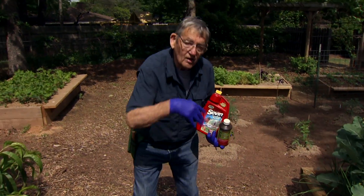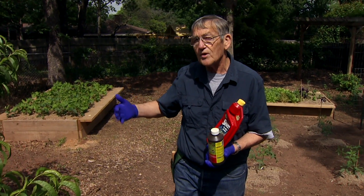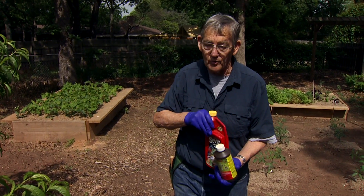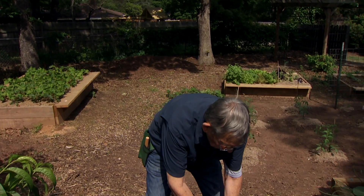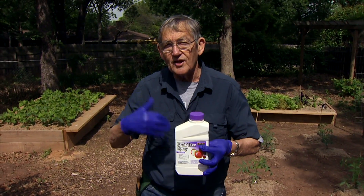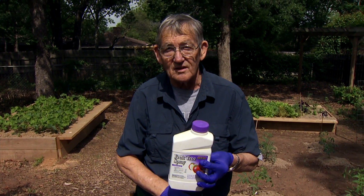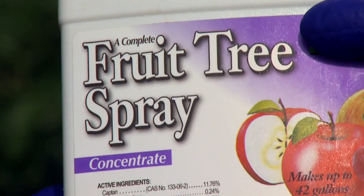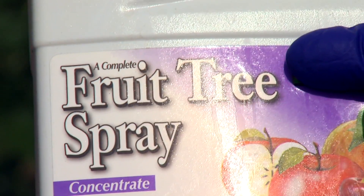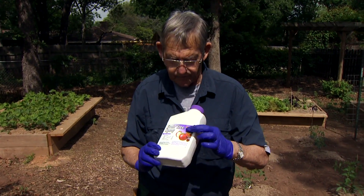You may want to mix all of those together in what we call a tank spray and apply cover sprays about every 14 to 20 days until the peaches or other fruit begin to ripen on the tree. Another option I like is simply a home fruit spray that has a combination of all of these in a lesser concentration than you'd get mixing your own, but it still does a very good job and you only have one pesticide to deal with — a fairly simple way to protect your fruit trees using a good compressed air sprayer.